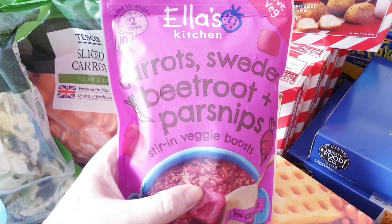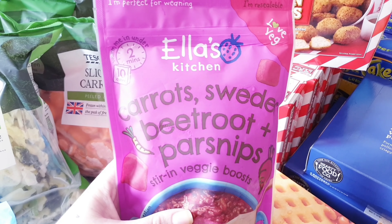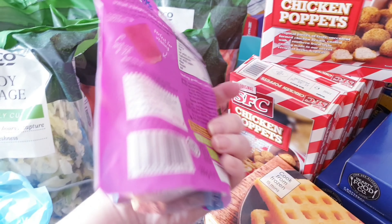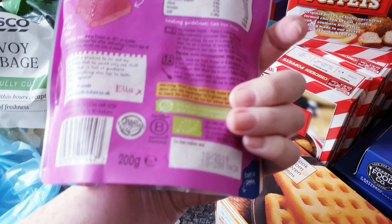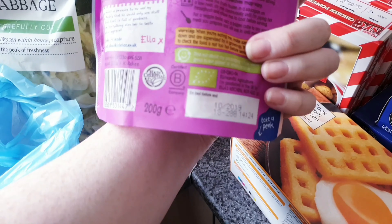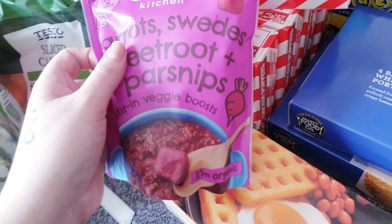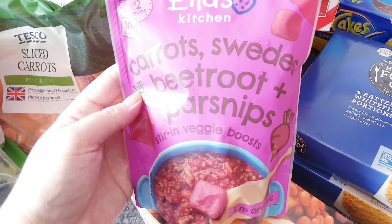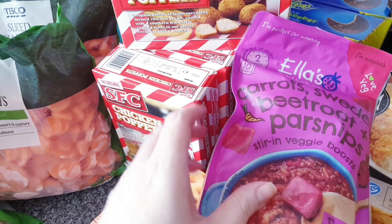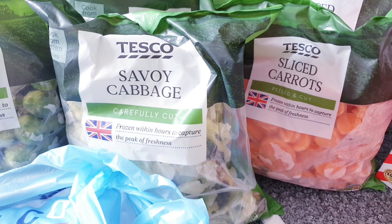I had a pound off voucher so I thought I'd try these. They're a bit obviously young for Darcy now but they go in the freezer and they last a good while — actually only until the end of this year, so maybe I will use them for Darcy. Anyway, they're carrot, swede, beetroot and parsnip baby food pouches — I thought I'd give them a go, and once baby is big enough I might buy some more of those.